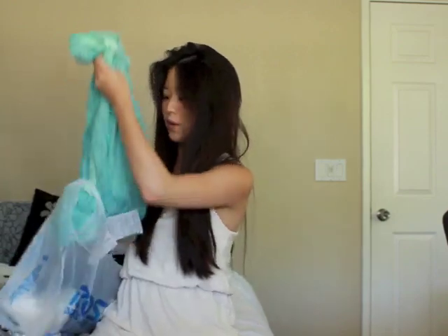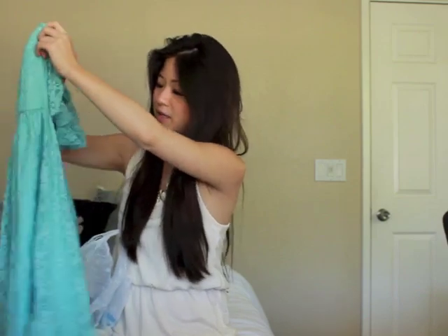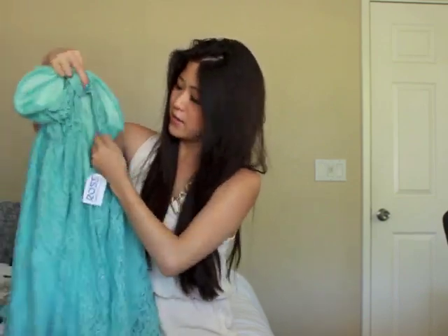The next thing I got was this little mint green tube top dress, and this one was $13. I do need to alter it because it's actually a little big, but it has a really cute back — a little keyhole back right there. Very cute, I really like it. I had to share this on my Instagram.